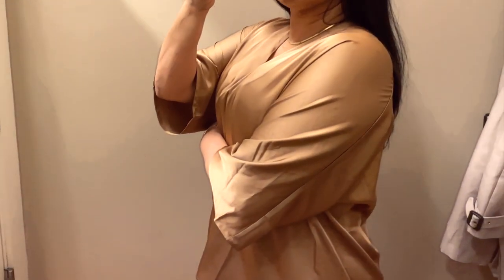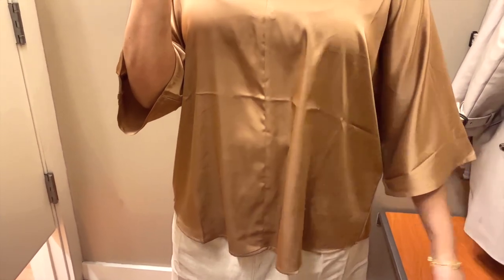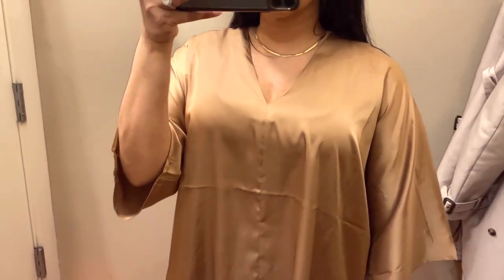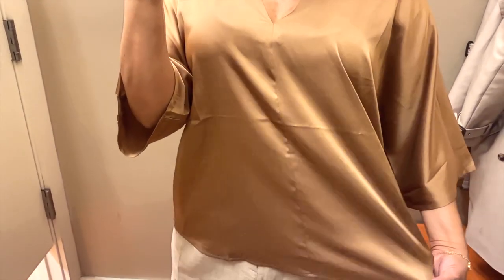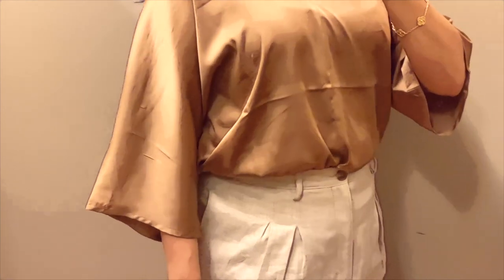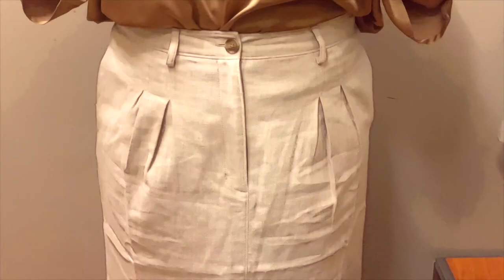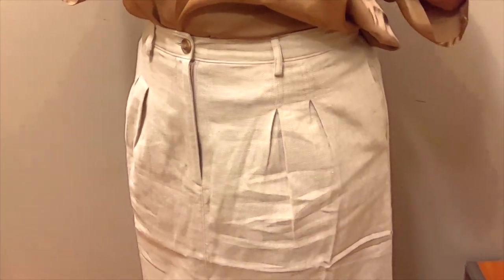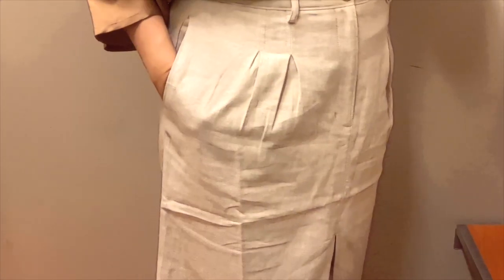Here we have another blouse that offers a lot of versatility. I just think of replacing your t-shirts with this blouse — it goes perfectly over denim or even leggings. I love the way it looks tucked into this skirt, which helps add an air of elevation to the look of the blouse.